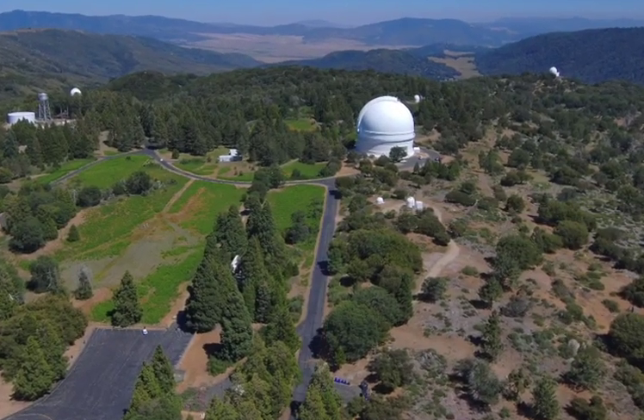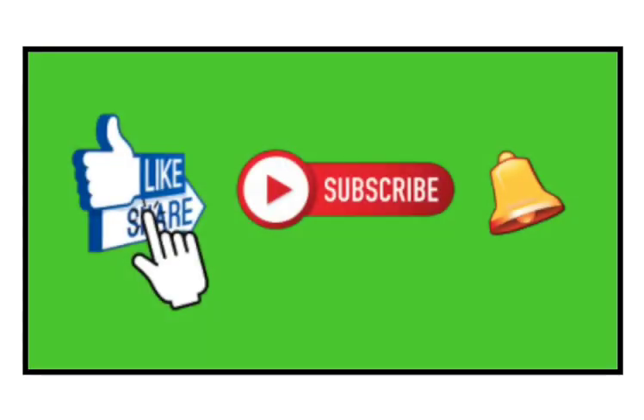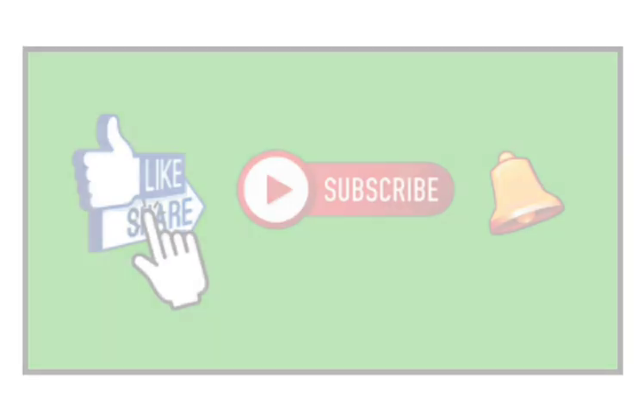Thanks for coming along with us. I hope you enjoyed the tour. Please be sure to subscribe to our channel and we'll see you on the next adventure.